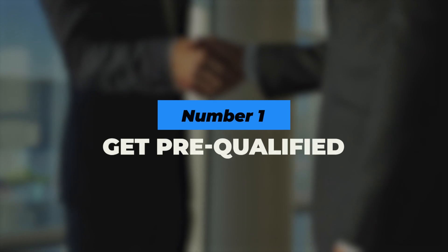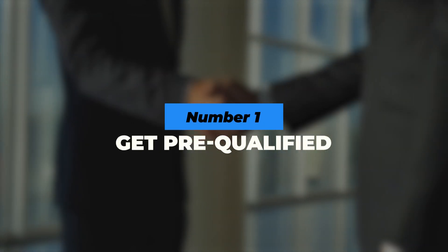Number one: get pre-qualified. The first thing you should do is get pre-qualified. This way you will know how much you can afford to pay and aren't heartbroken to learn that the home you fell in love with is way out of your price range.